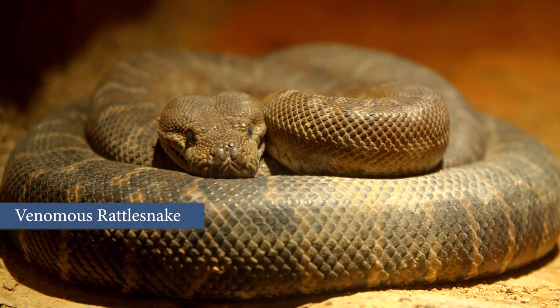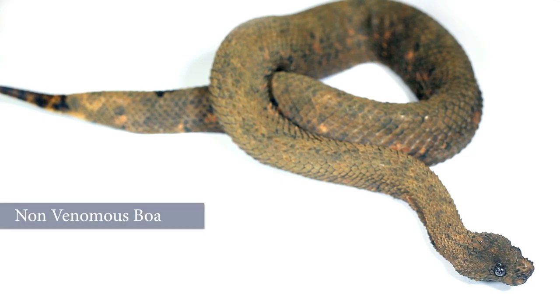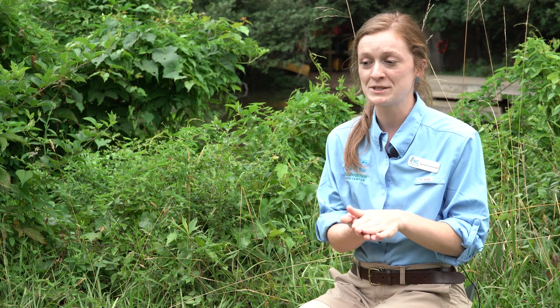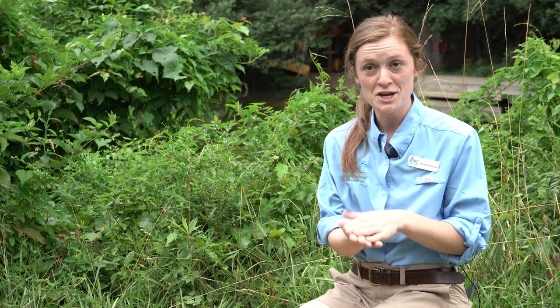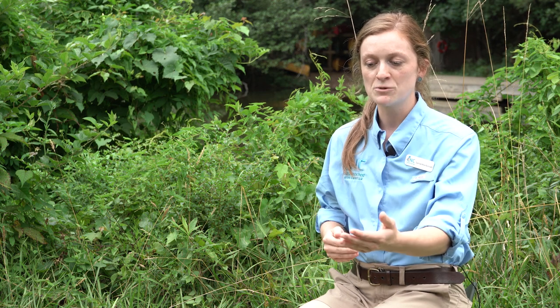Some people say you can tell venomous snakes by their triangular shaped head, but if you come across a non-venomous water snake, their heads are very triangular shaped, and non-venomous snakes will actually flatten their heads out to look a little more dangerous. So it's really important to be aware of the native venomous snakes in your area — know what a copperhead looks like, be able to see one and say yes, that is a copperhead, I know what I'm looking at.